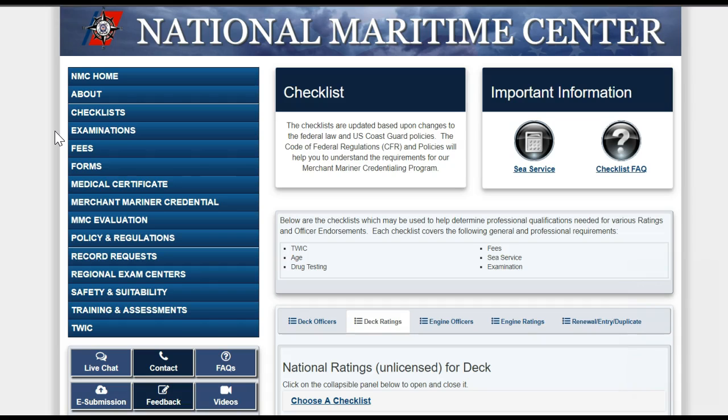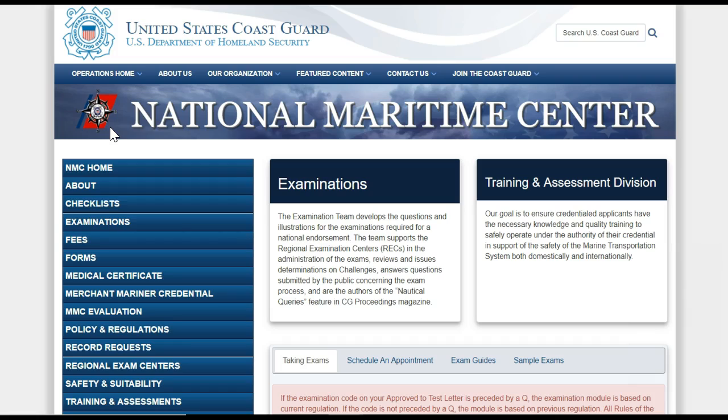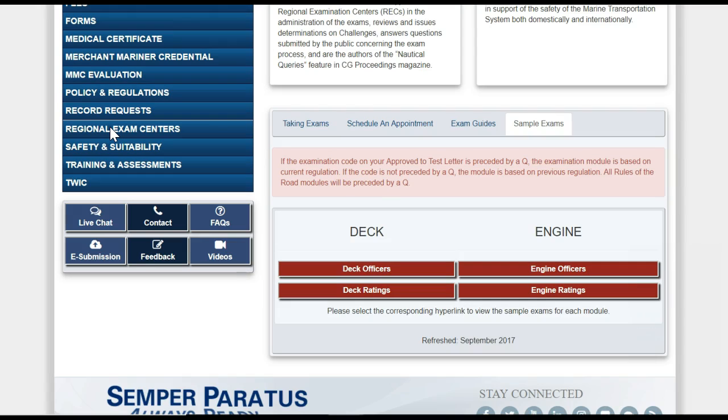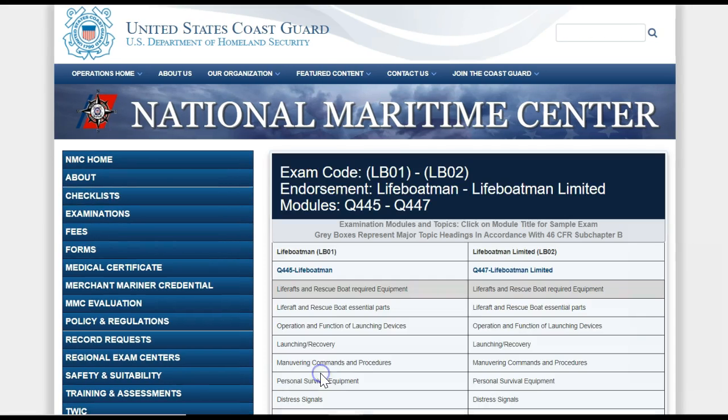Now we will move on to the Examination section. There are no exam requirements to get your OS, but if you intend to work towards higher ratings or officer endorsements, you will be required to take exams. This page provides information about taking exams at the Regional Exam Center. One very helpful item on this page is the Sample Exam section — you can actually pull up a sample exam so you can see what type of material you need to study for.